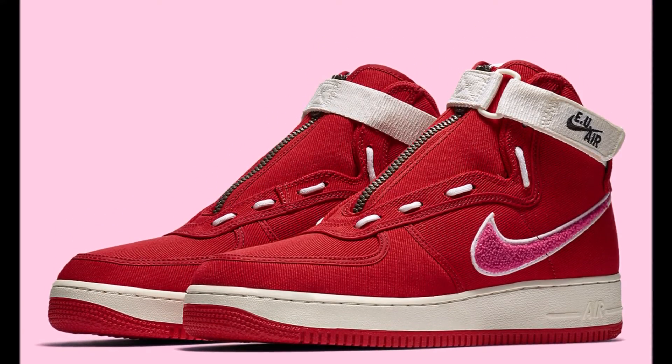Next pair — the Emotionally Unavailable x Nike Air Force One High. Not really feeling these. The all-red looks hard to tell from pictures, but it has like a carpet material pink on the swoosh with the off-white midsole, and the strap on top. The laces are really weird with a zipper going down the middle. Not a fan at all — easy pass.